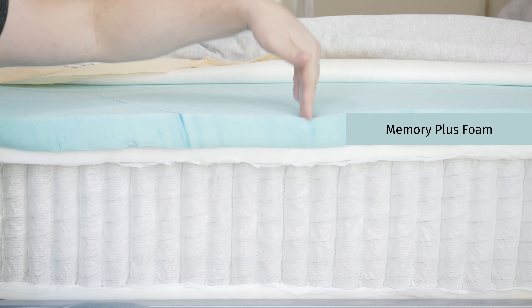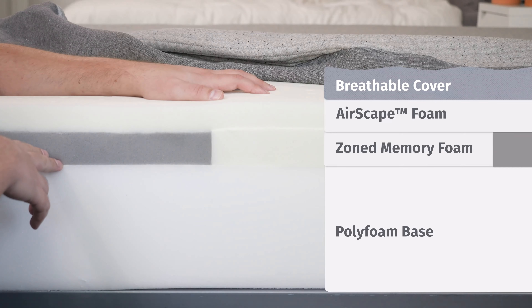One more note on zoning: with the Helix mattress, there's no zoning, so it feels the same no matter what sleeping position you're in. With the Casper, that zone support system means it feels firmer and more supportive depending on your sleeping position.